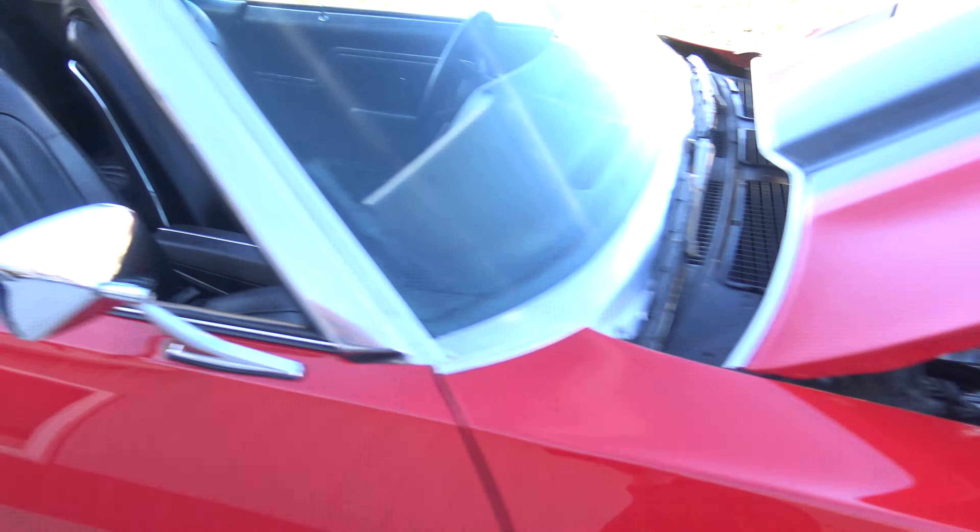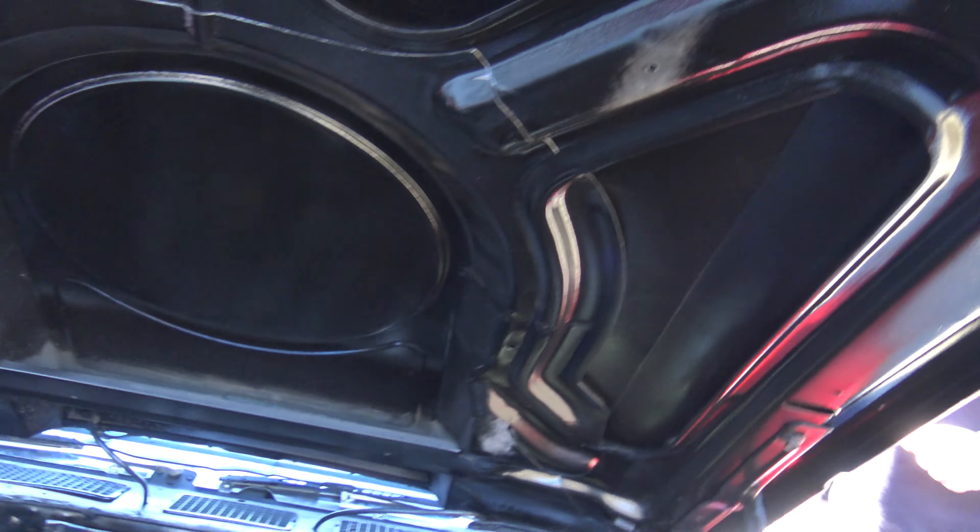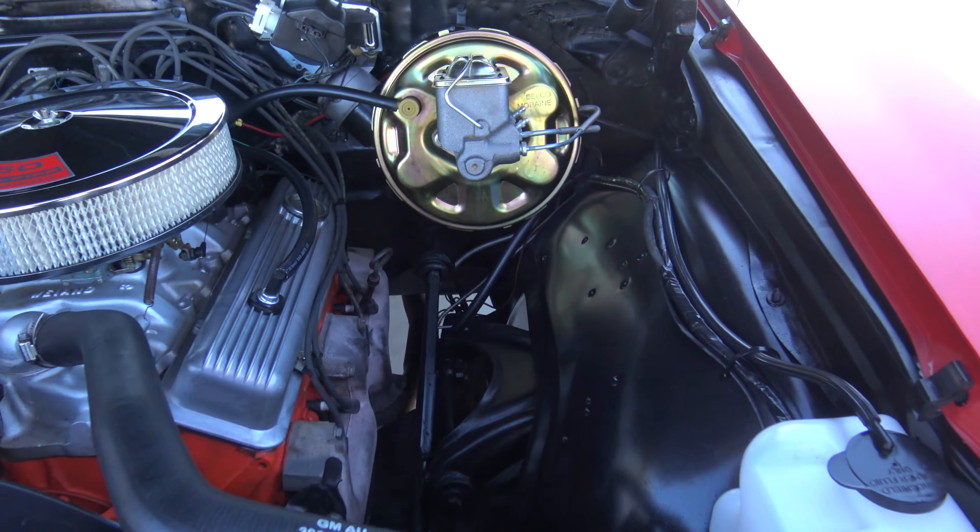The paint is absolutely gorgeous on it — the cranberry red with the black Supersport stripes. Here's one thing I love: the '71 Chevelles with the dual turn signals on there. That's one way you can tell the difference between a '71 and '72. The '71 have those really iconic turn signals.